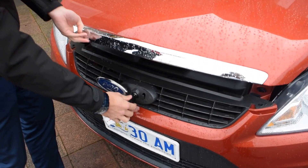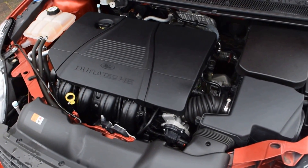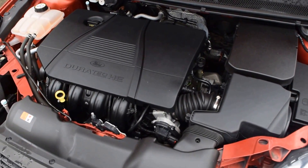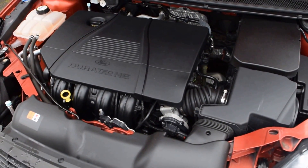We'll have a quick look underneath the bonnet. As you can see it presents like a new car underneath, with a little four cylinder petrol engine — very fuel efficient and in great condition.